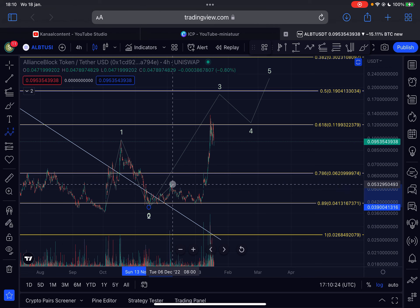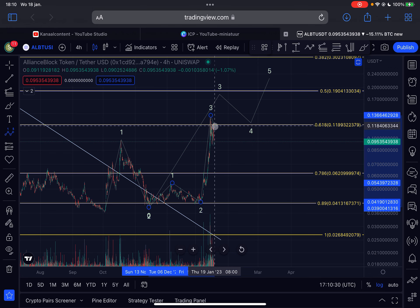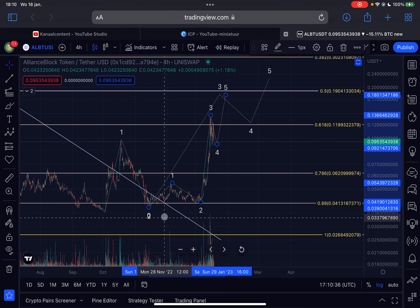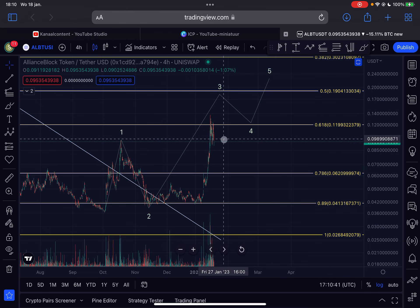As you guys also know, each wave consists of five sub-waves. So within this wave three we also have a one, two, then a one-two-three-four-five sub-sequence. We are right now possibly coming down in the wave four sub-wave, and there will be one more leg up — a fifth wave — to complete this wave three. That is currently my view and my expectations.